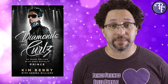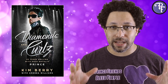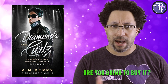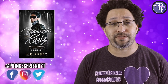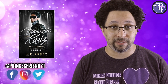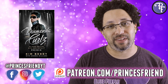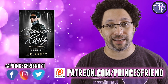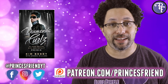That's my review of Kim Berry's Diamonds and Curls. Hopefully you enjoyed that video and it gave you a glimpse into what the book entails. If you've read the book, let me know what you thought. If you haven't, are you still going to pick it up? Let me know down in the comments. Don't forget to follow us on social media at Prince's Friend YT on Facebook, Instagram, and Twitter, and check us out on Patreon at patreon.com/PrincesFriend. If you liked the video, hit like and subscribe, and hit the bell notification so you're always alerted when we release new videos. May you live to see the dawn. I love you all.